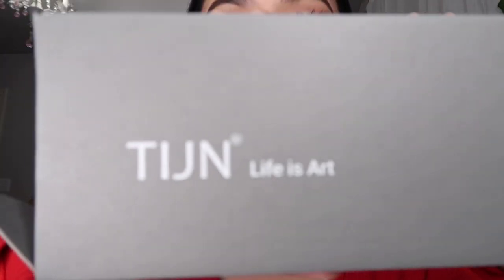Oh my god, I'm obsessed! Right after I'm done with this video I'm going to edit with these on. I look so good! I want to say thank you to TIJN Eyewear for sending me these amazing sunnies and blue light glasses because I love them so, so much. I have everything linked down below — it's T-I-J-N — so we can twin and look fabulous!